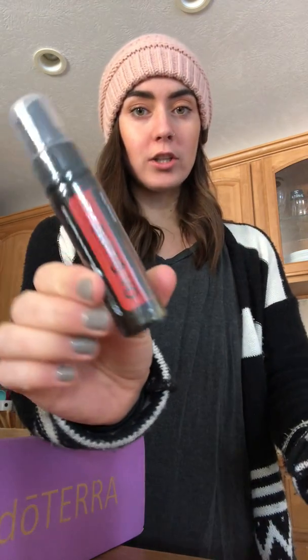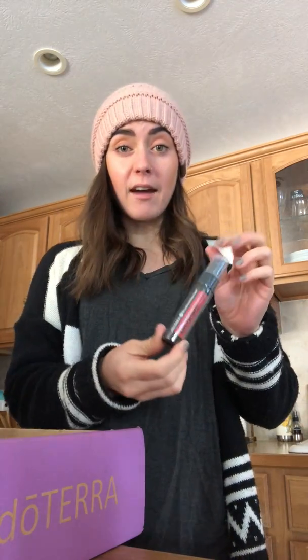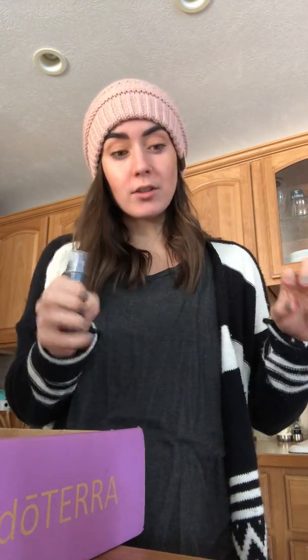First off, we got two hand sanitizers. These are great — they're On Guard with essential oil in them, and they're just really great to have in every single bag. I spray my phone with it, the gas pump at the gas station, my steering wheel, airplanes, grocery cart handles — all the things. They're really nice to have handy and I usually get two or three on every order because they're like $6.